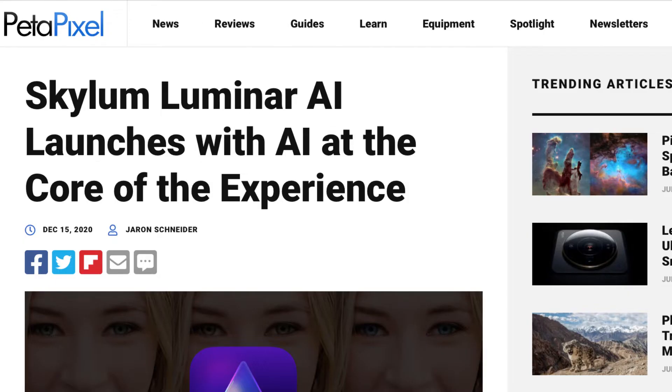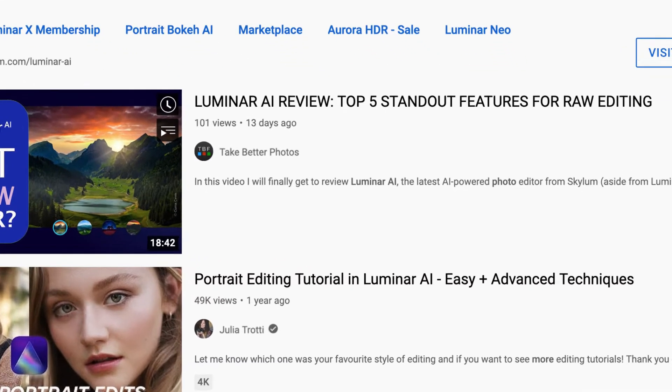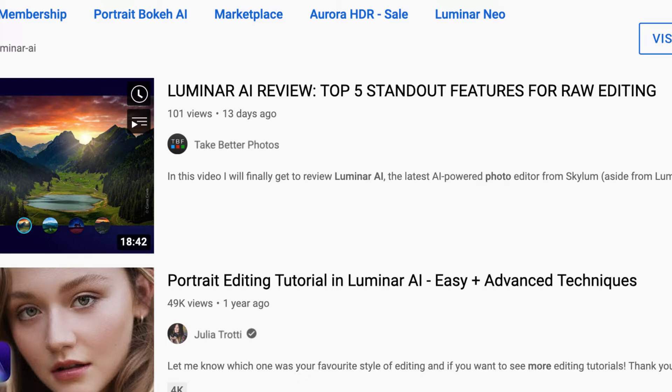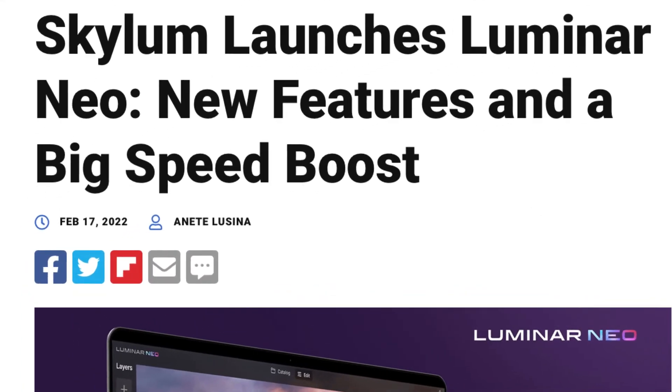As I mentioned in my previous Luminar AI video, Luminar AI was released in December 2020. However, less than two years later, Skylum launched Luminar Neo, which was just released in February 2022.